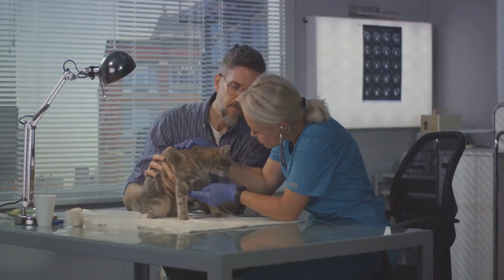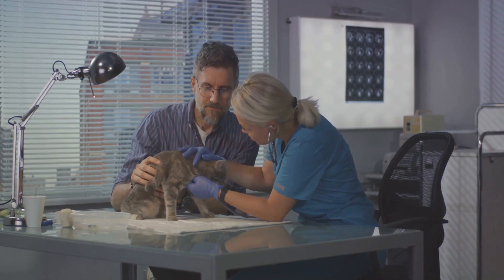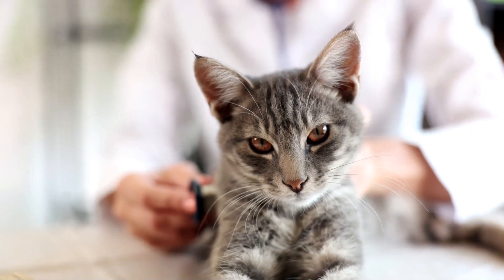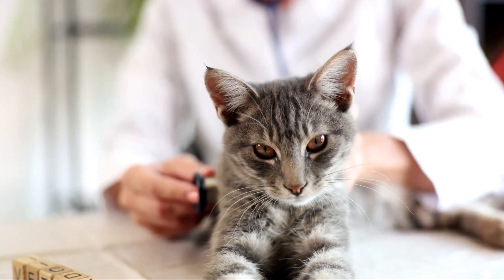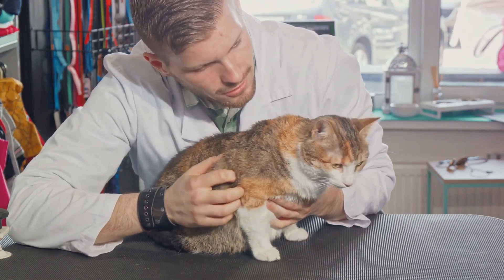These glands, located on either side of the windpipe, can sometimes be felt as small, firm nodules under the skin. If they are noticeably larger than normal, it could be an indication of hyperthyroidism. The vet may also check the cat's heart rate and listen for any signs of a heart murmur or rapid heartbeat, as these can often accompany hyperthyroidism. They'll also look for other symptoms such as weight loss, increased appetite and changes in coat condition.